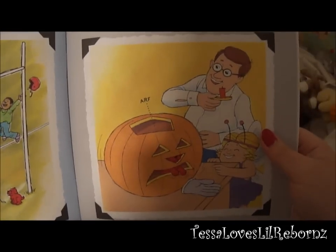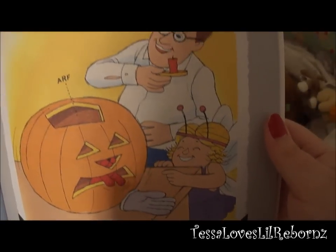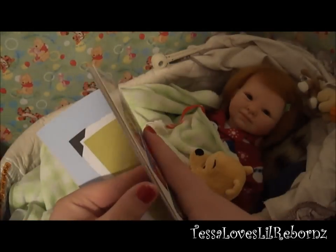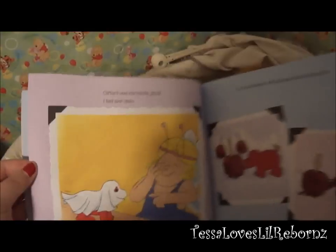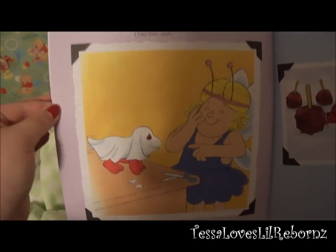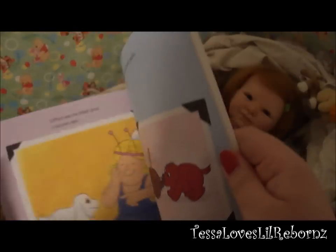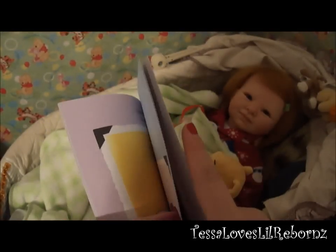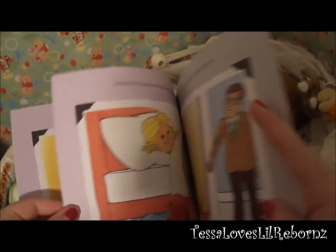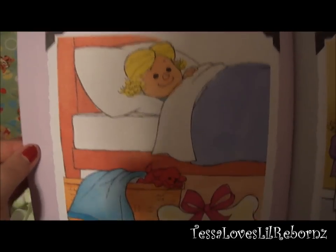On Halloween, Clifford liked the jack-o-lantern. Clifford was the littlest ghost I had ever seen. That Halloween, Clifford discovered candy apples. Clifford's first present from Santa was a bone.